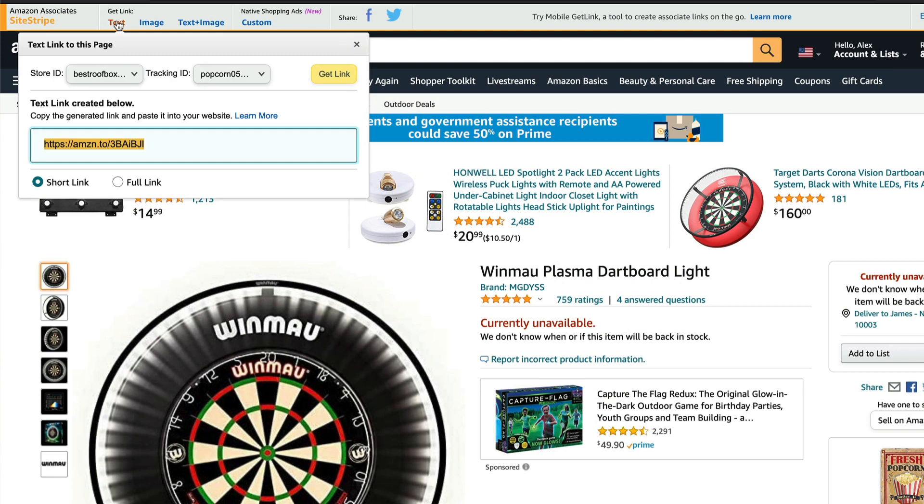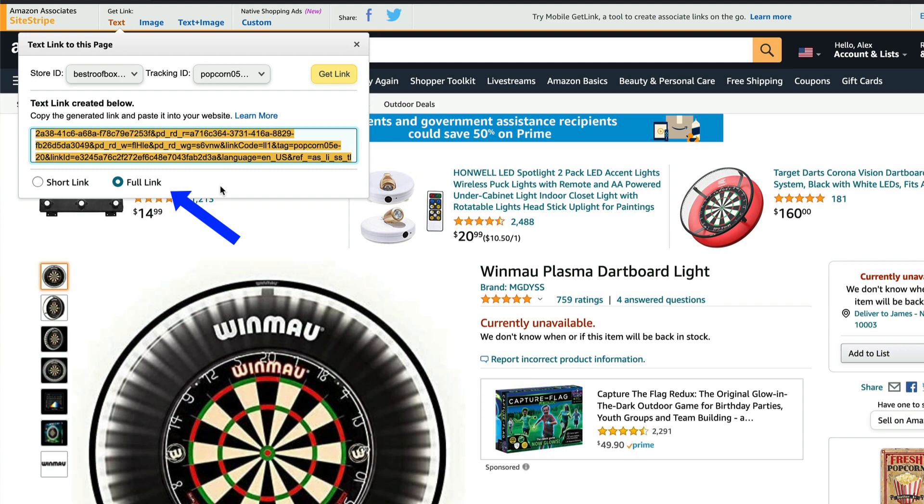That's a bit of a problem because Amazon only gives you three months after you've applied for their program to generate sales, else they kick you out. That's not a complete disaster because you can reapply — you just have to update your links, which is why you should always insert long links from the Amazon affiliate program, never the short links. It makes it a lot easier to update them if you need to change the tracking ID.